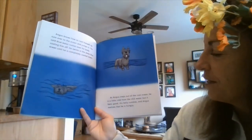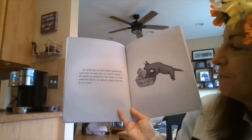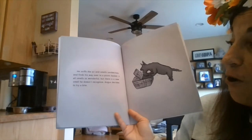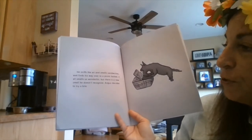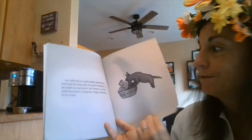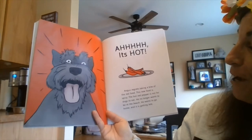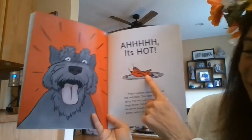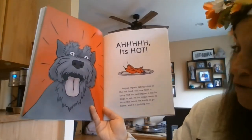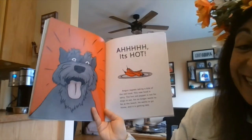His belly rumbles and Angus realizes that he is hungry. He sniffs the air and smells sandwiches and finds his way over to a picnic basket. It all smells so wonderful, but there is a new smell he doesn't recognize. Angus decides to take a bite. It's hot! Angus regrets taking a bite of the red food — the hot red pepper. The hot red pepper is not for dogs to eat. He no longer wants to be at the beach and it is getting late.